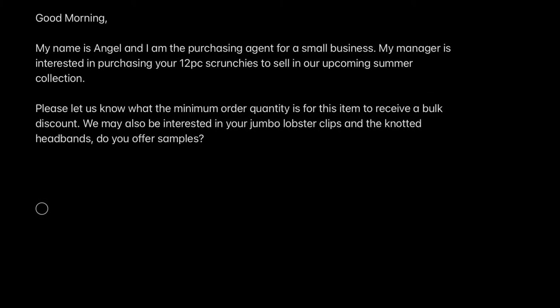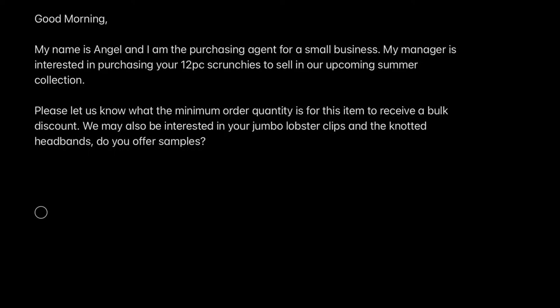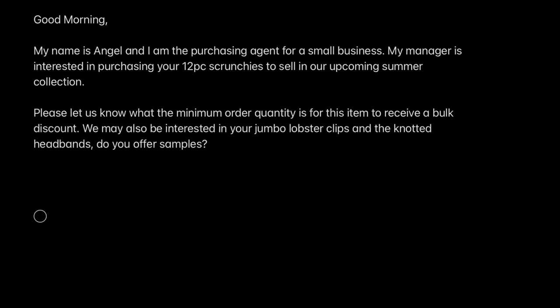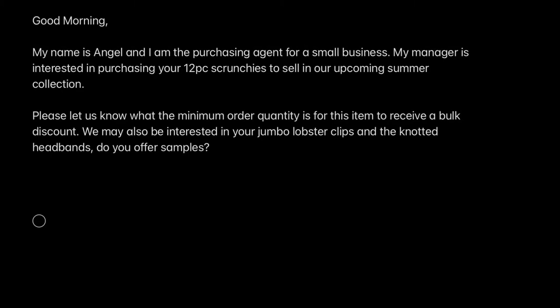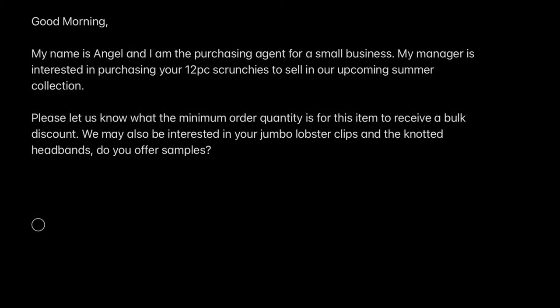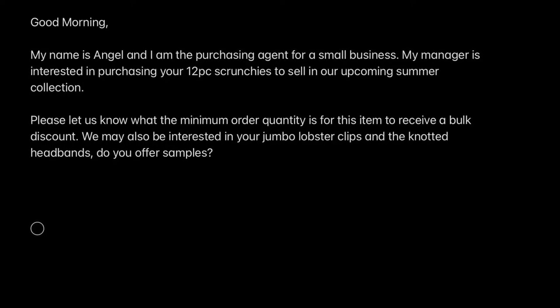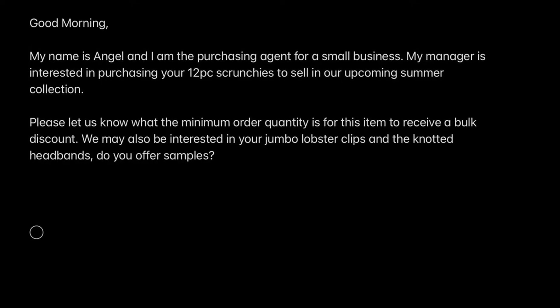I would say that I'm interested in multiple items — put more links or product codes in there. The more that you buy with them, the more likely they are to give you a better deal. And I always ask for samples. If they say no, it's not a big deal — you just buy a product, but it never hurts to ask because they might give them to you for free.